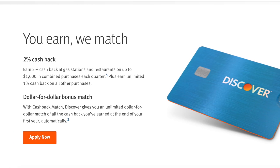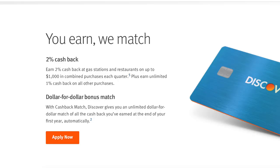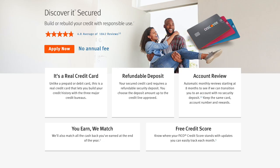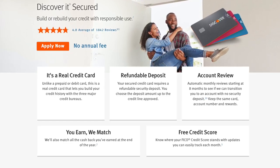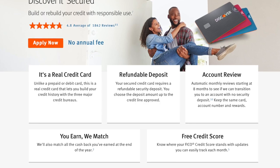The Discover It Secured also earns 2% cash back, which is very rare for a secured credit card. You get 2% back at gas stations and restaurants on up to $1,000 in purchases each quarter — that's every three months — and you'll earn unlimited 1% cash back on all other purchases automatically. You'll also get unlimited cash back match and a free FICO credit score on your monthly statement.